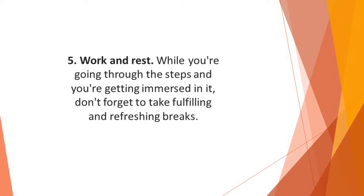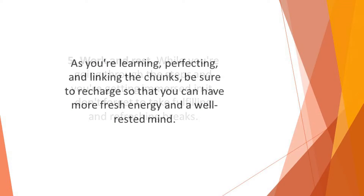Number five: work and rest. While you're going through the steps and getting immersed in them, don't forget to take fulfilling and refreshing breaks. Make sure you take breaks to recharge anytime you feel your energy is dissipating. As you're learning, perfecting, and linking the chunks, be sure to recharge so that you can have fresh energy and a well-rested mind.